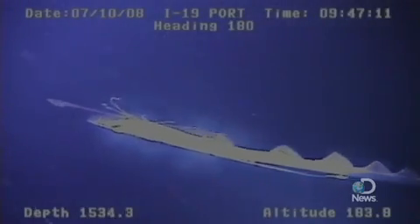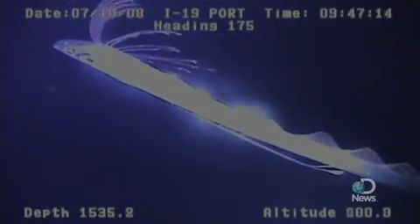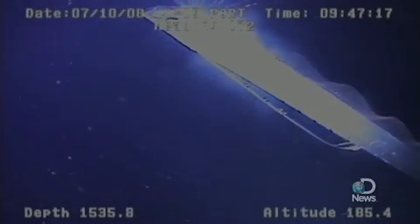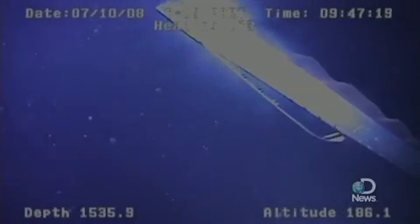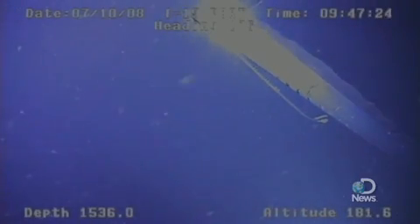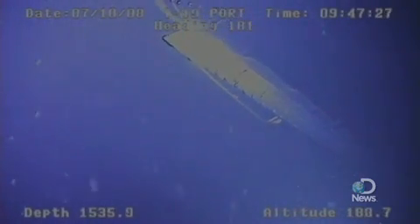This is the first time that, as far as I know, we've actually observed this species in the mesopelagic zone in apparently healthy condition. When people see them near the surface, they're usually dead or dying individuals that have come up into the shallows.